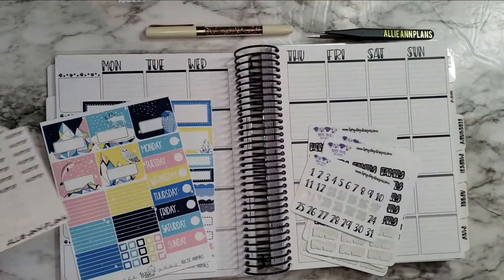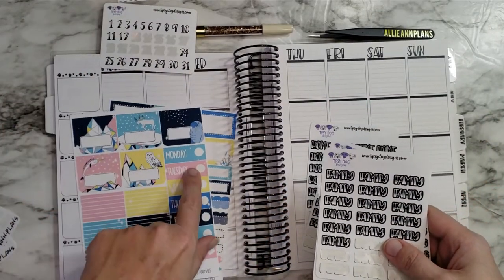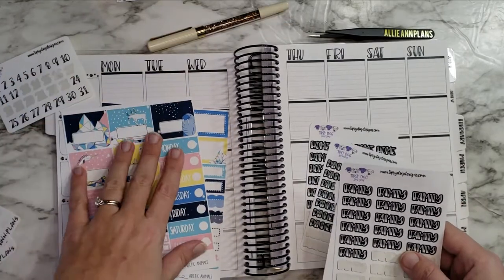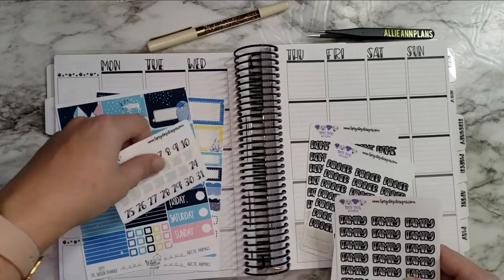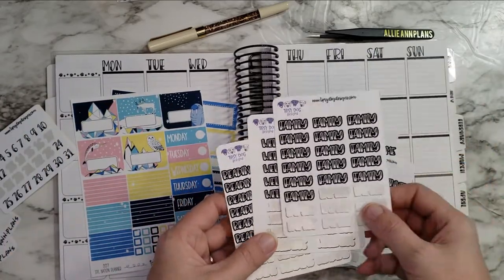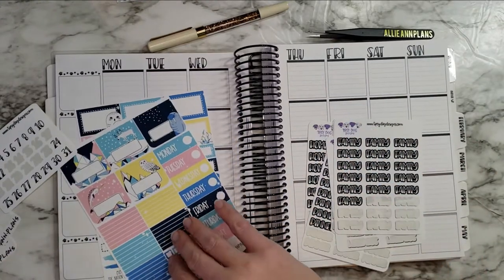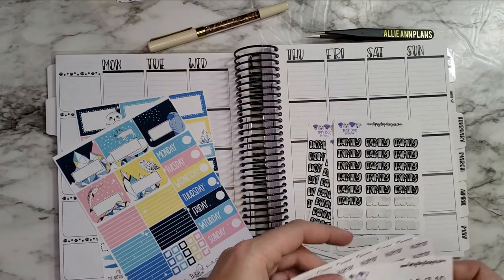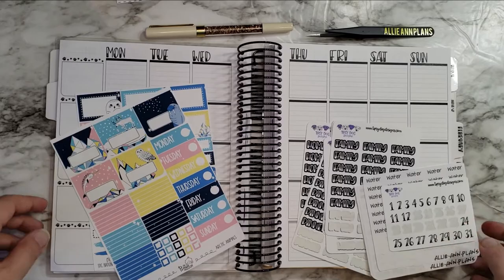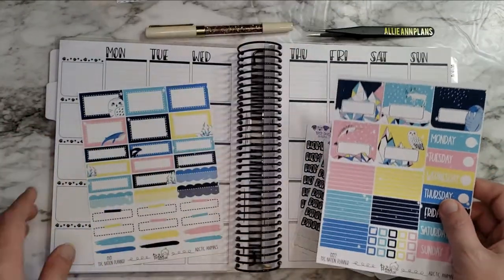I have my steps and water stickers that I make on my Silhouette at home, and then I have Tipsy Dog's date dots, which I'll be covering up because I'm trying to use up as much as I can. I'll use the dates on the little circles, and I have Stephanie's scripts from Tipsy Dog Designs. I don't have too much going on this week so it might look kind of sparse to begin with, but I think it'll be pretty, especially once I get down all the washi.